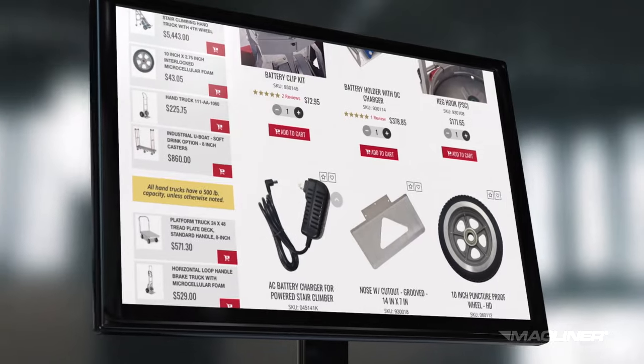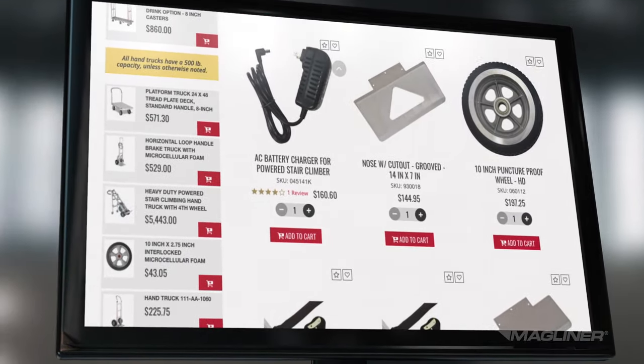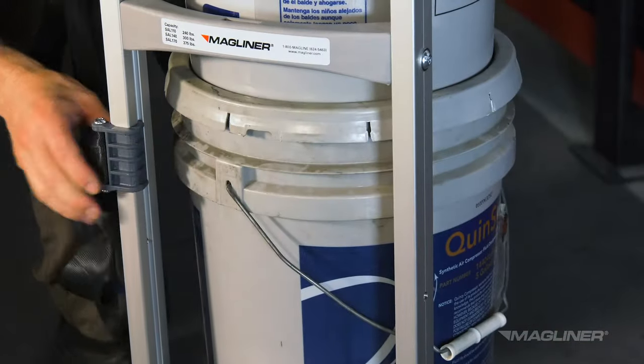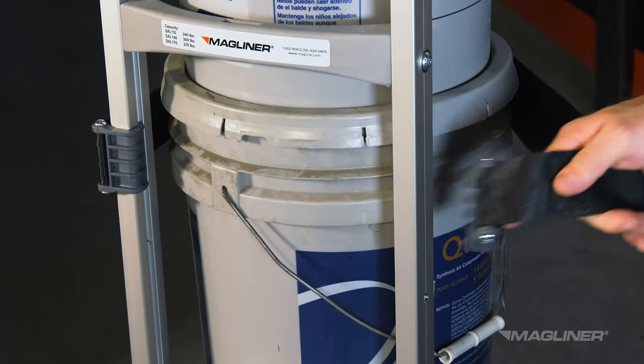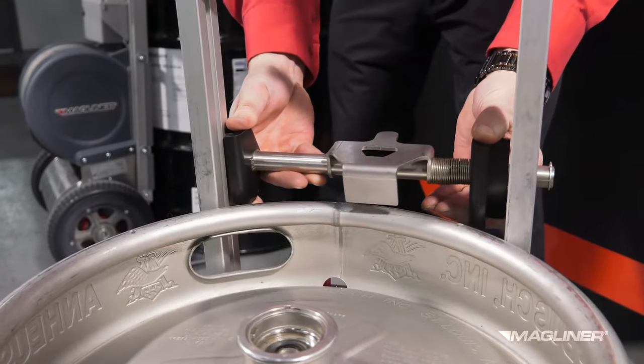As with other Magliner hand trucks, there are options available that allow you to design your stair climbing hand truck to work best for your needs. For additional load containment, heavy-duty containment straps clip quickly and securely into the hand truck frame, and the available keg hook keeps kegs securely in place.